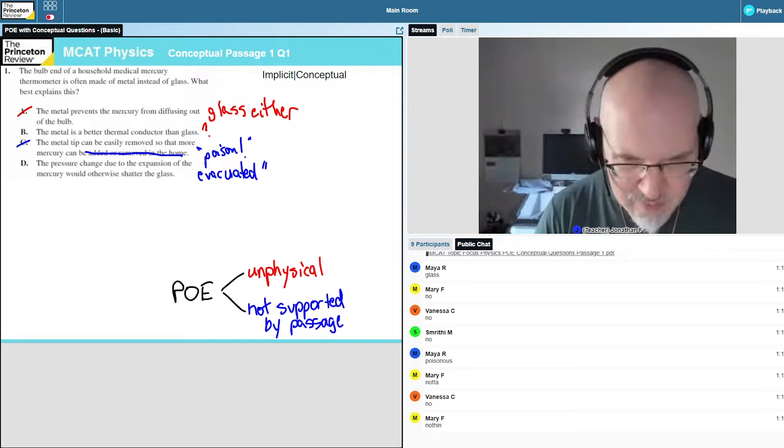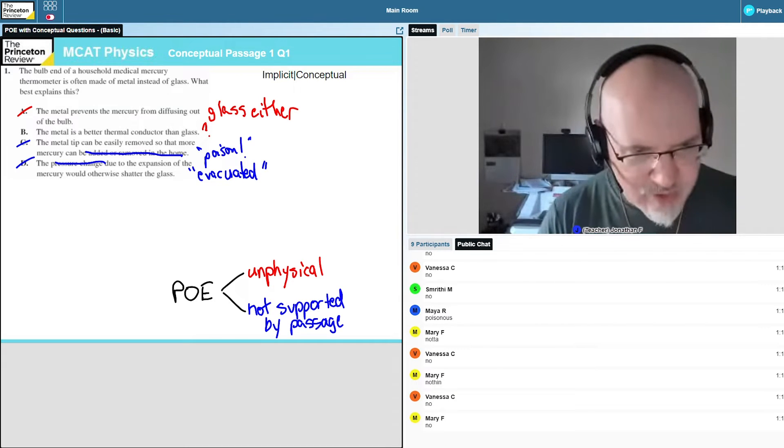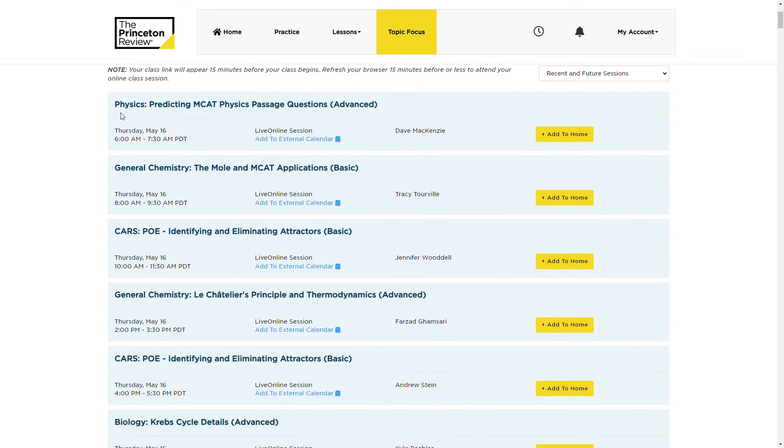The final component of the online course is the Topic Focus sessions. These are optional live classes that are open to everyone. Some of these live streams are 60-minute office-hour sessions where you can drop in and ask questions about anything you want. But most are narrowly focused classes led by instructors that dive deep on specific topics. These sessions are awesome and get really into the nitty-gritty of narrow subject areas. There are about 12 of them per week, and you can attend as many or as few as you want — it's mostly about where you need help. And that's how the self-paced version of the Princeton Review course works.